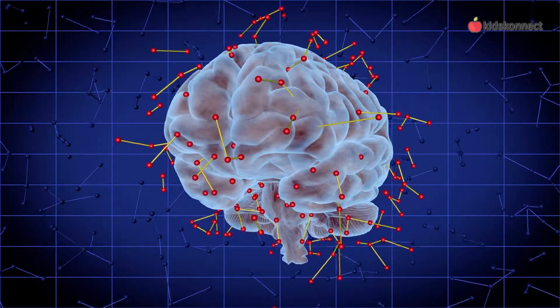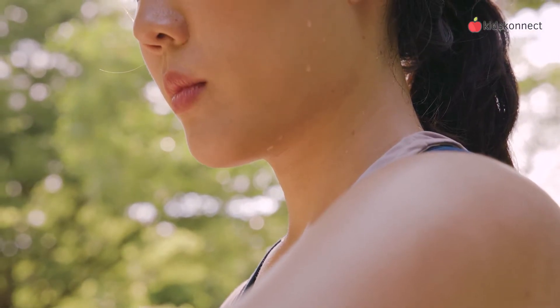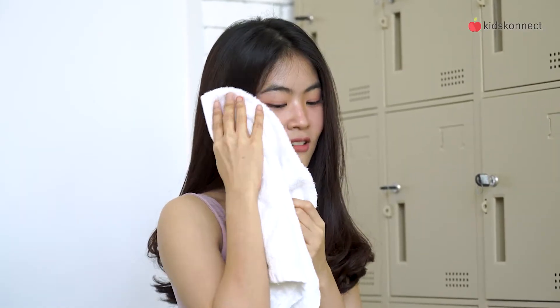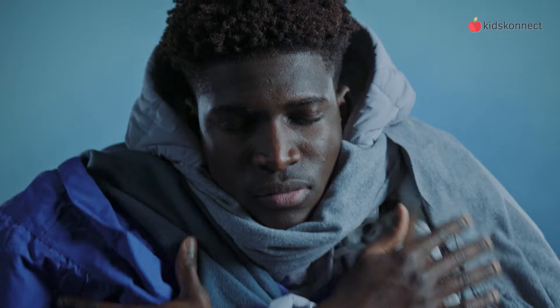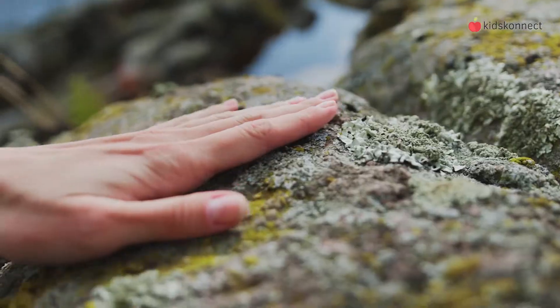The nervous system also connects us to our external and internal environments through sensors. For example, nerves in the skin can feel exterior temperature. This will alert the brain to make your body sweat if you're hot, or to shiver and get goose skin if you're cold. Other senses include the ability to hear, to see, to taste, to smell, and to feel.